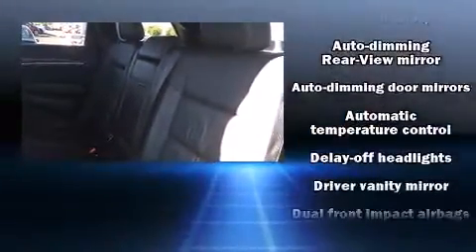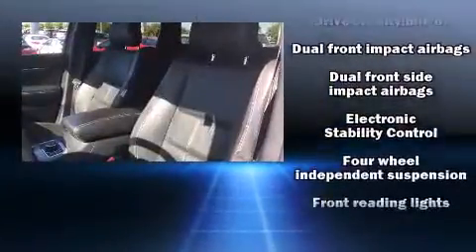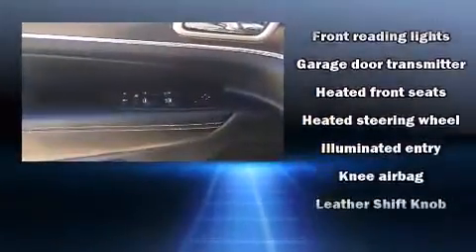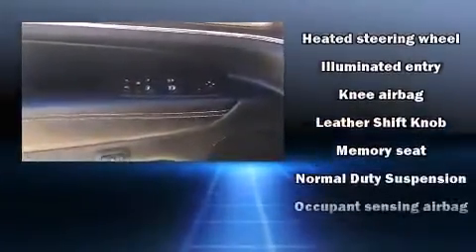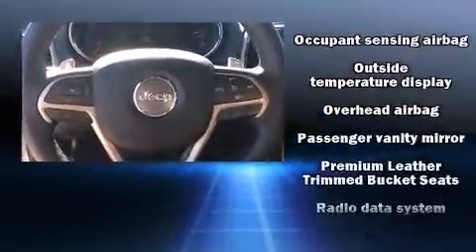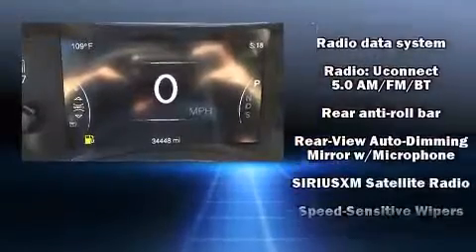Jeep also prioritized safety and security with features such as dual front impact airbags, head curtain airbags, traction control, brake assist, anti-whiplash front head restraints, a panic alarm, and four-wheel disc brakes with ABS. Electronic stability control ensures solid grip atop the road surface, no matter how challenging the driving conditions.